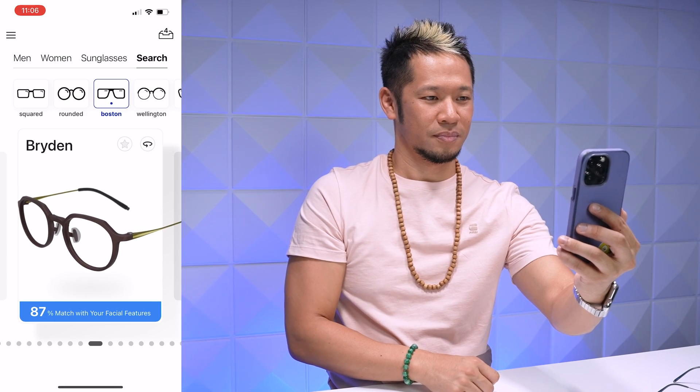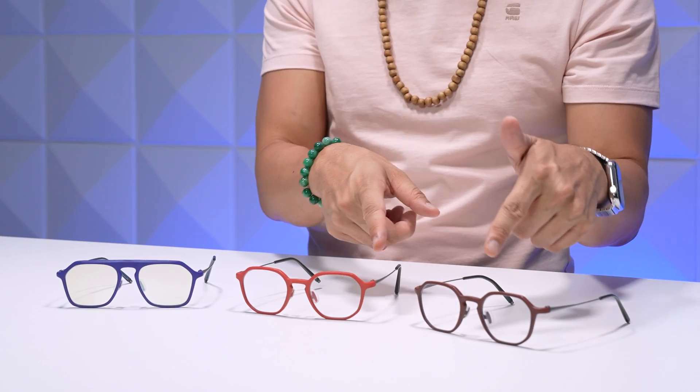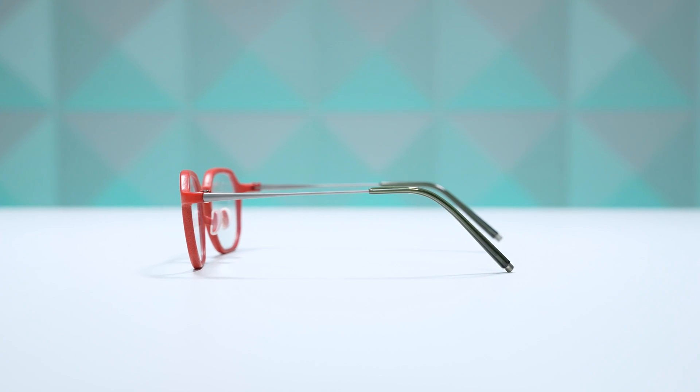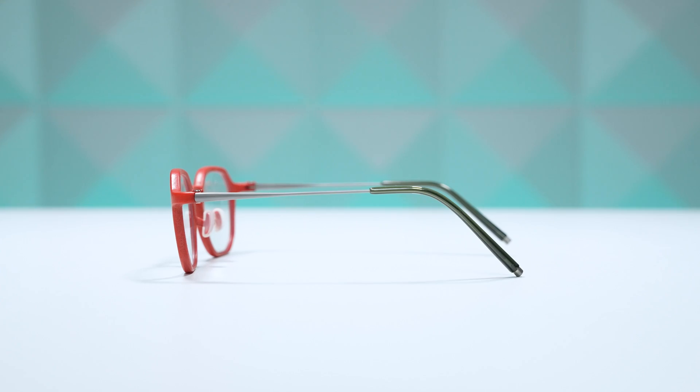They have 23 different frame designs and eight colors to choose from. You can even see some here — I have brown, red, and blue. There are also two different colors of titanium temples on the sides, so you can choose which one you like the most.